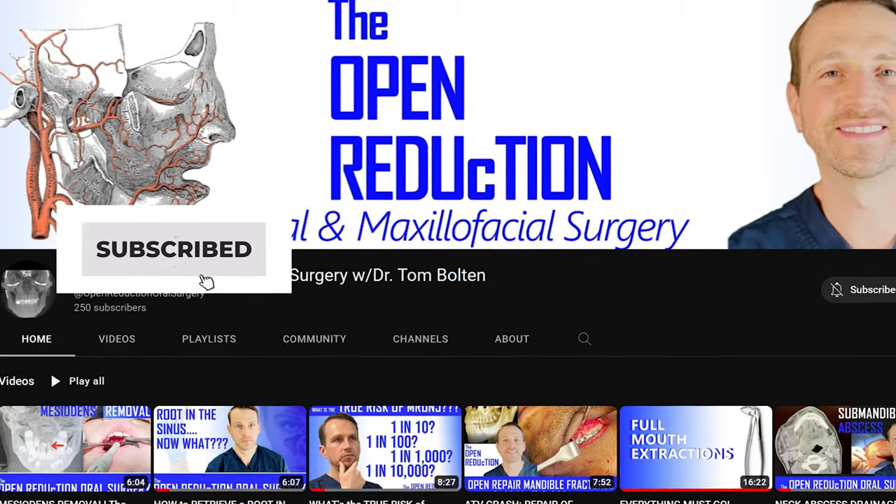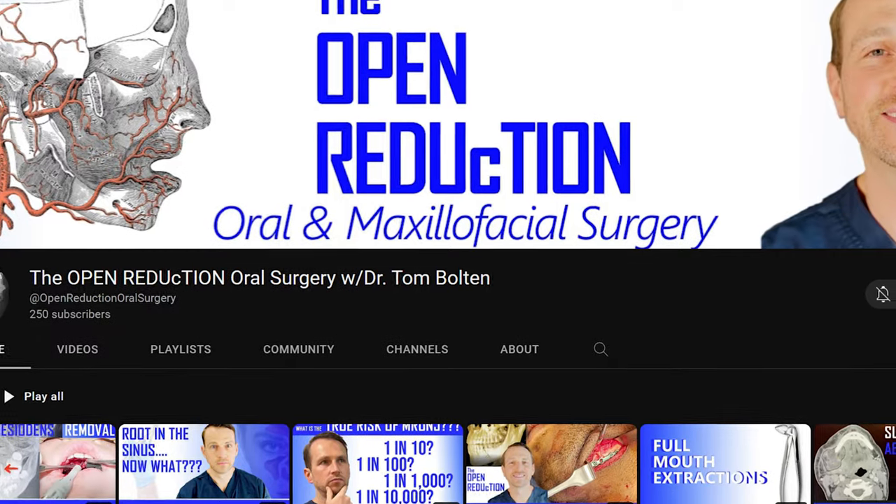Thanks for watching this video series. I know it was a lot of videos and a lot of information, but it was a huge case and it was really rewarding when it was all said and done. Please click those like and subscribe buttons, and check out the other videos on my channel for more interesting OMFS cases. I'm Dr. Tom Bolton — I'll catch you next time on The Open Reduction.